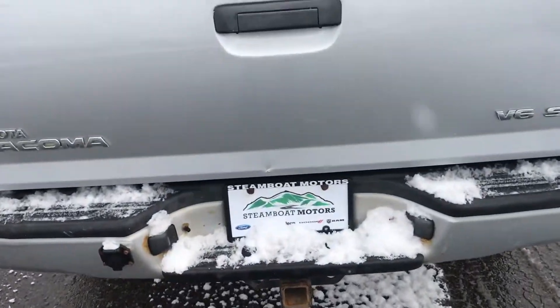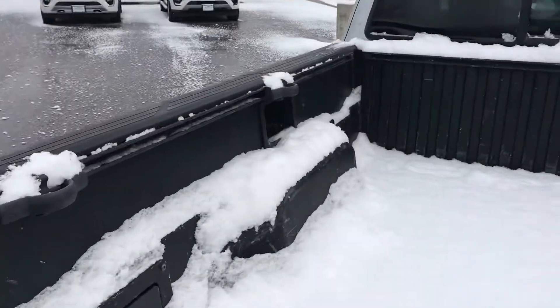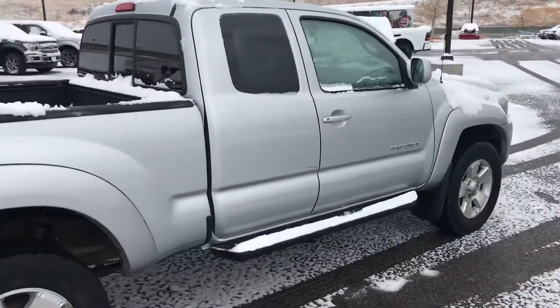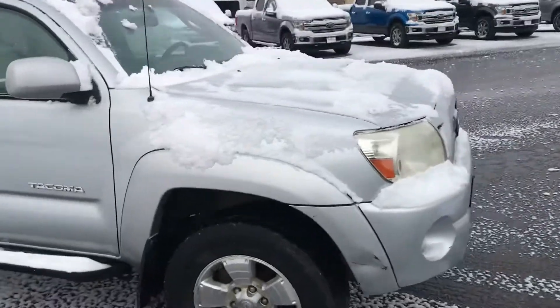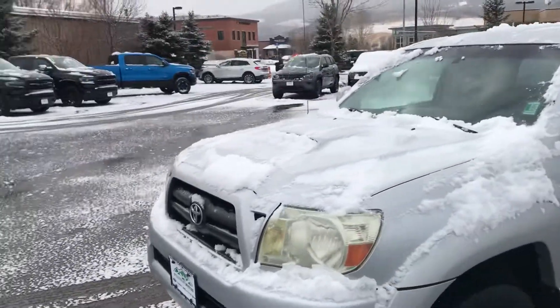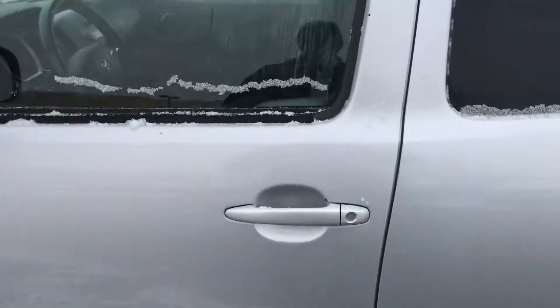We've got a trailer package already in place. As you can see it's got the V6. It's got a bed liner. We had some snow last night and it's still falling as you can see. The truck is overall in great shape. You've got some running boards here, Tacoma badging, and a few little nicks and scrapes here and there, but again overall this truck's in outstanding condition. There's a little hood scoop there — you can see it with the snow covering it. This is the SR5.